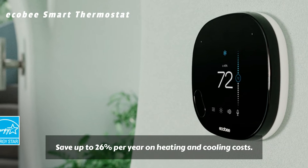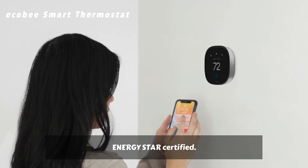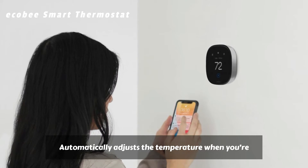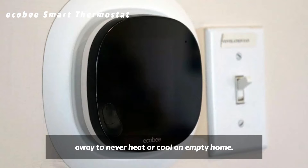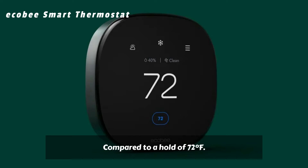Save up to 26% per year on heating and cooling costs. Energy Star Certified. Automatically adjusts the temperature when you're away to never heat or cool an empty home, compared to a hold of 72 degrees Fahrenheit.